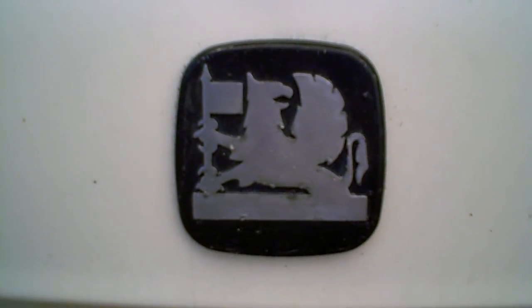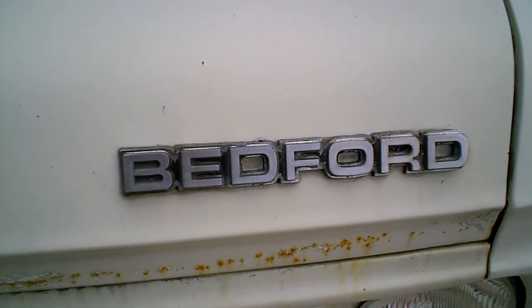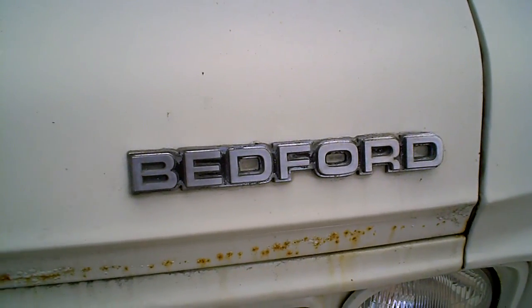Hello tubers. Well, maybe you recognize this. Maybe not. Well, I'll show you the solution. It's a bad Ford — not with an A, but with an E.